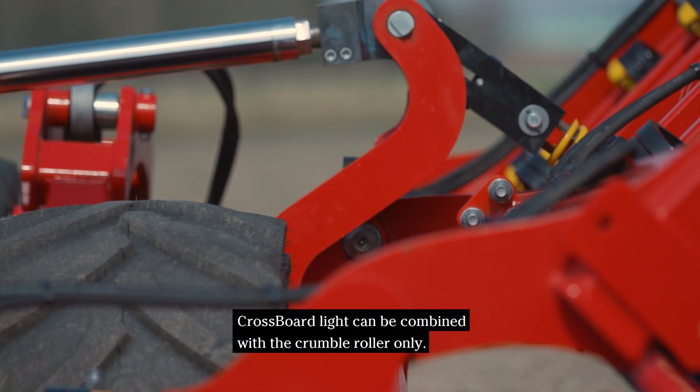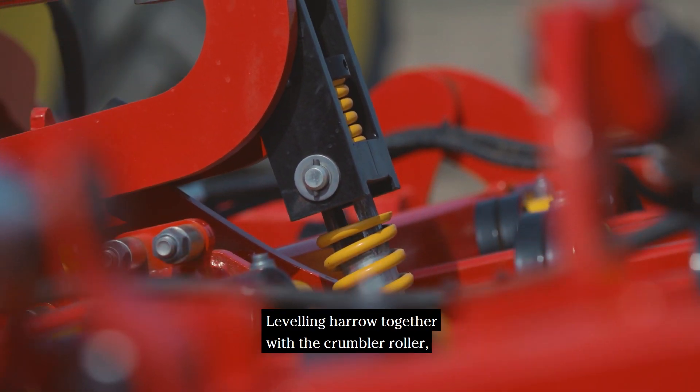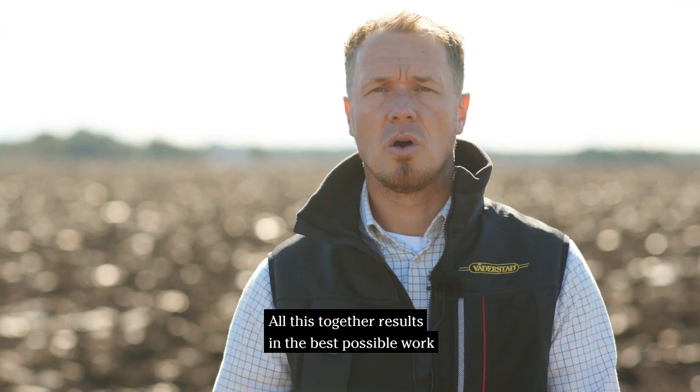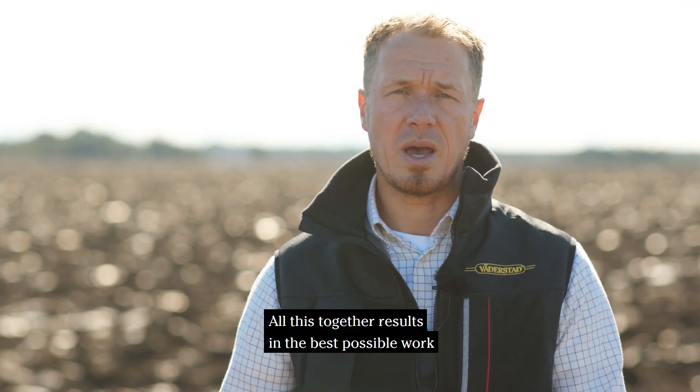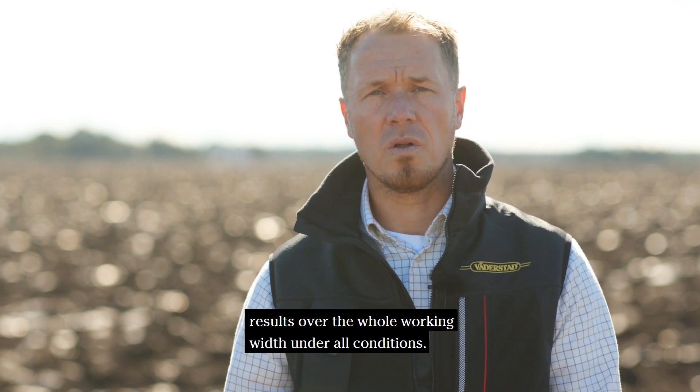Crossboard light can be combined with the crumble roller only, leveling harrow together with the crumble roller, and single or double following harrow. All this together results in the best possible work result over the whole working width under all conditions.